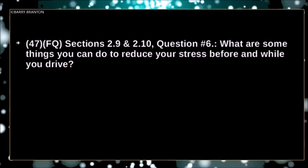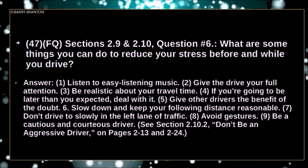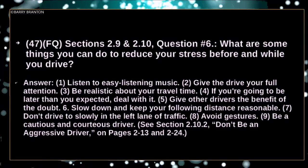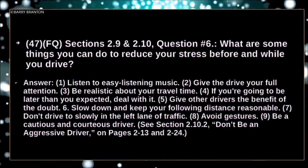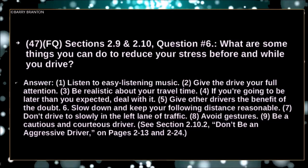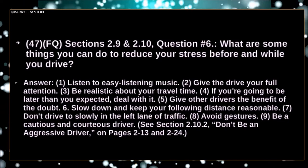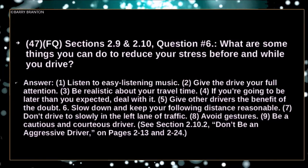What are some things you can do to reduce your stress before and while you drive? Listen to easy listening music. Give the drive your full attention. Be realistic about your travel time — if you're going to be later than expected, deal with it. Give other drivers the benefit of the doubt. Slow down and keep your following distance reasonable. Don't drive too slowly in the left lane of traffic. Avoid gestures. Be a cautious and courteous driver.